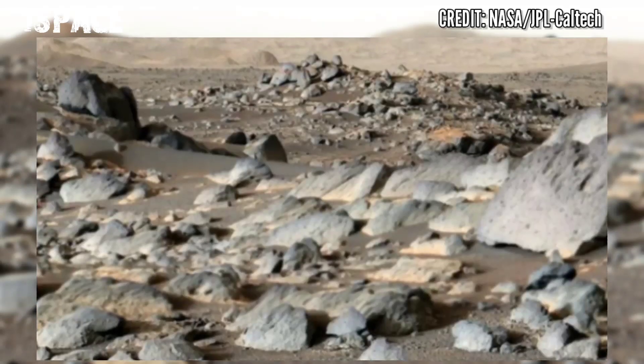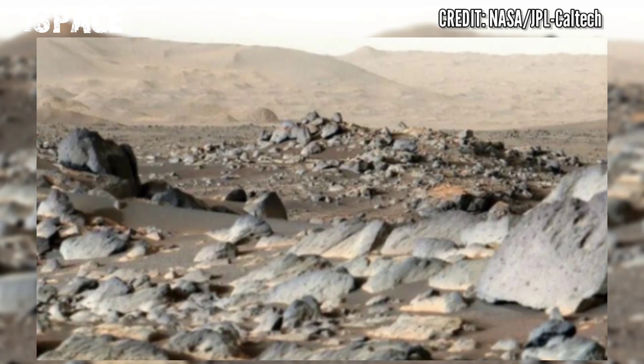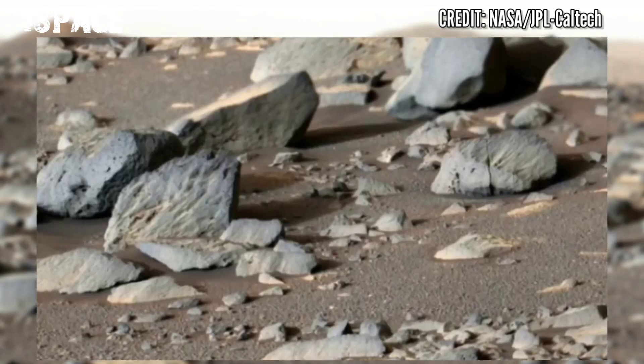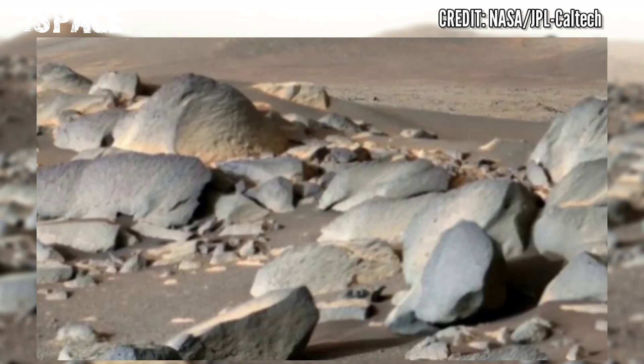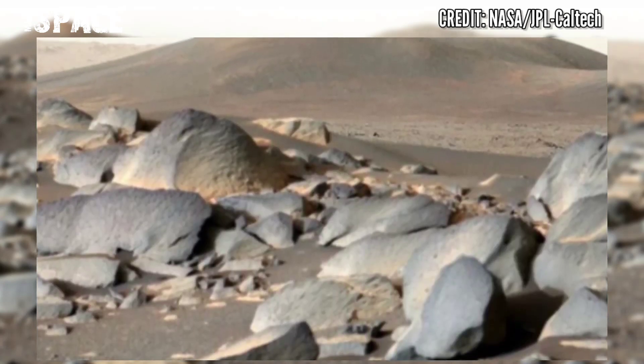Perseverance rover now has seven marked rock samples in its collection. It's the car-sized rover robot machine collecting samples at the surface of the Red Planet.